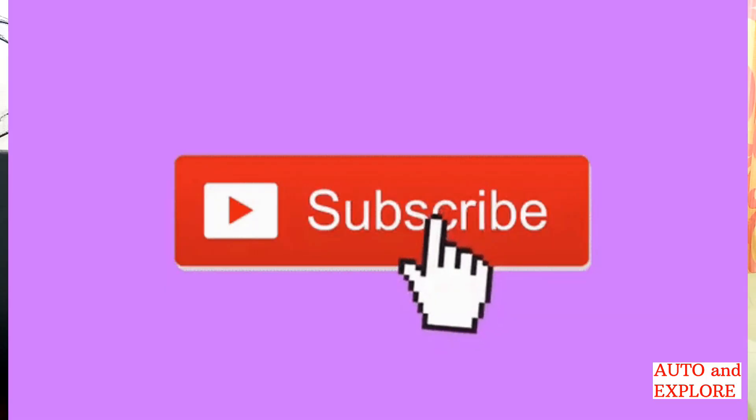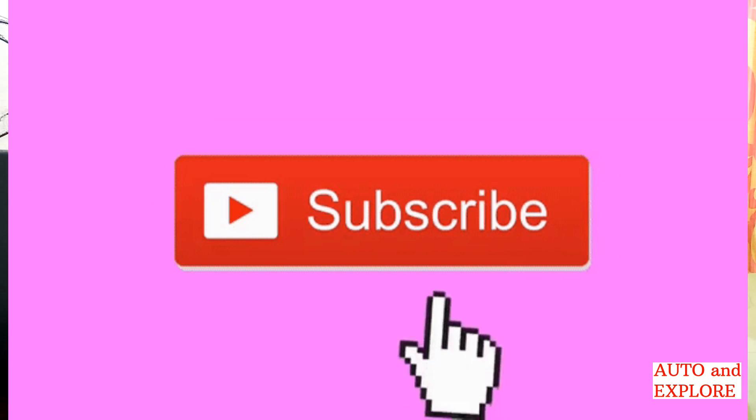If this video was helpful, please like it — it inspires me to make more informative content. Once these norms come into effect, India's emission levels will match advanced automobile standards seen across the globe, like those in European and US countries. Subscribe to my channel for more advanced and informative automobile content, and see you in the next video.